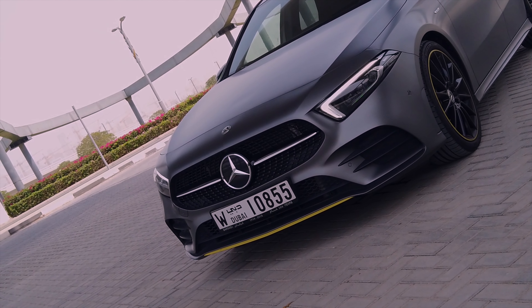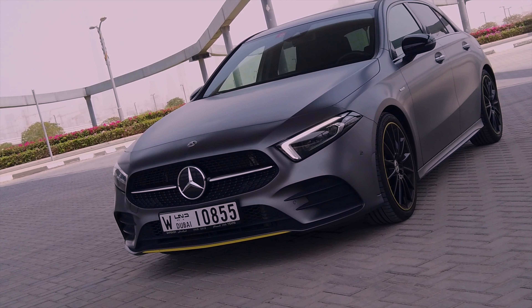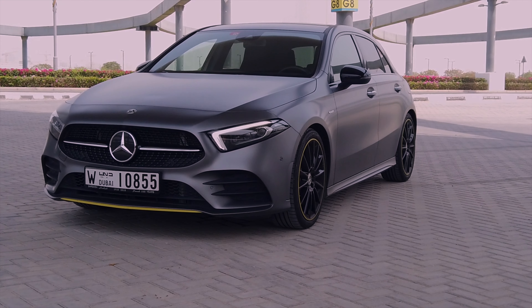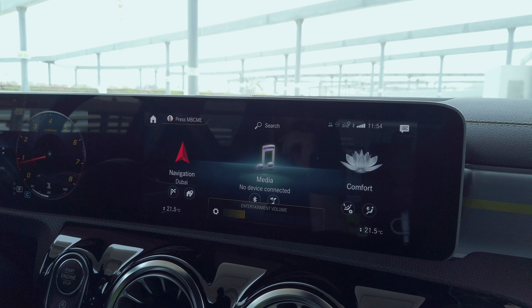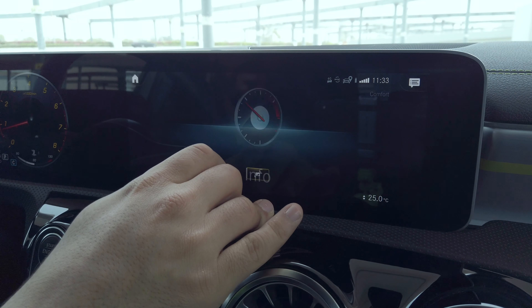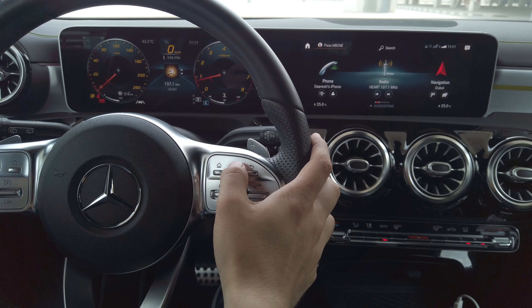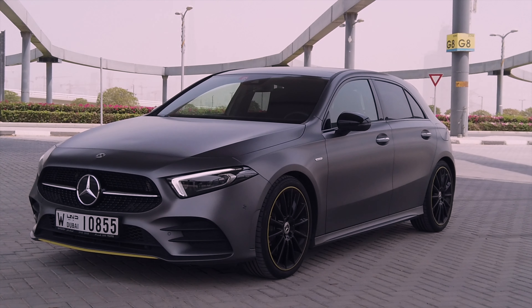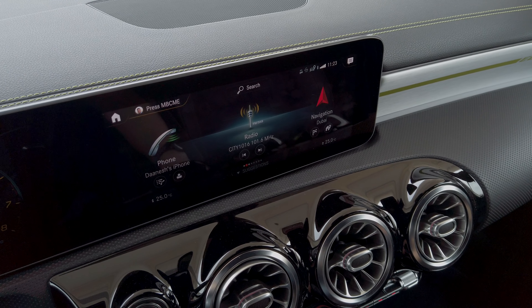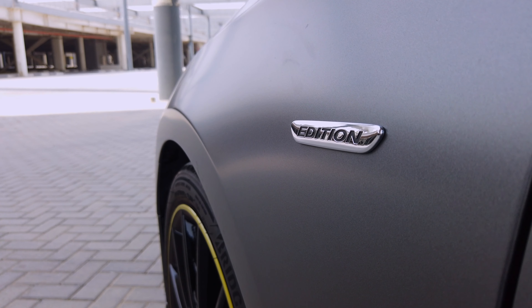The overall experience of the MBUX system in the Mercedes A250 was an absolute delight. When it comes to adding technology to a car and having it actually be useful for the consumer, I give Mercedes top marks. The Hey Mercedes voice capabilities, MBUX's beautifully thought-out user experience, and the steering wheel controls stole the show for me. The Mercedes A250 starts at just over 150,000 dirhams and the MBUX system is standard across all trims — at this price, the MBUX system and the zippy comfort of the A250 hatchback come together as a pretty decent package.